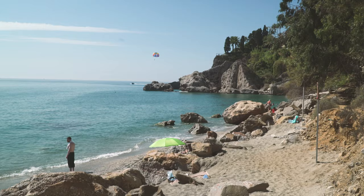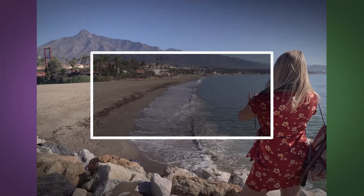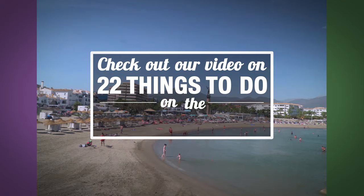That's the entirety of the Costa del Sol. Click subscribe and keep watching. For more, check out our video on 22 things to do on the Costa del Sol.